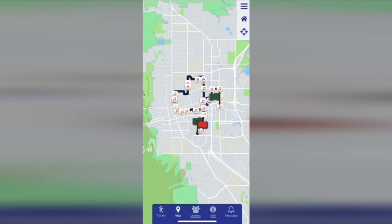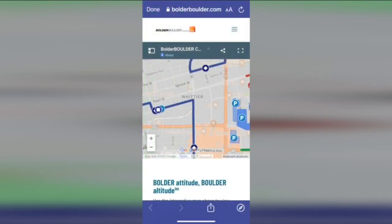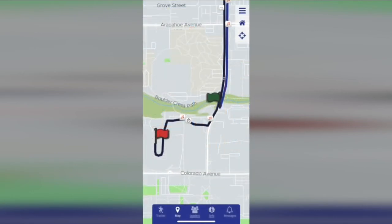Once the race starts, you can track up to 20 people on the course. You can even get push alerts as they pass certain points. The Bolder Boulder app is free in the Apple Store and on Google Play.